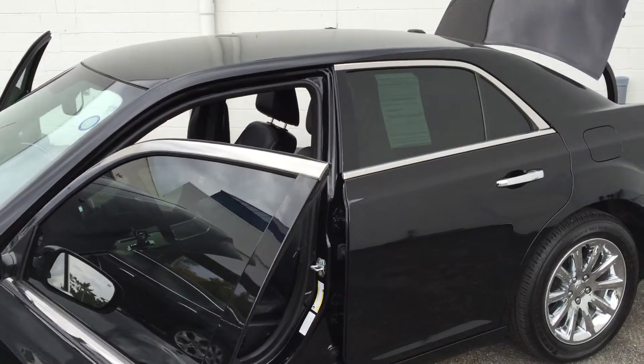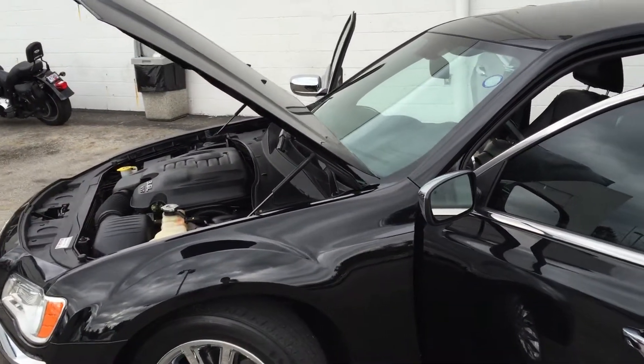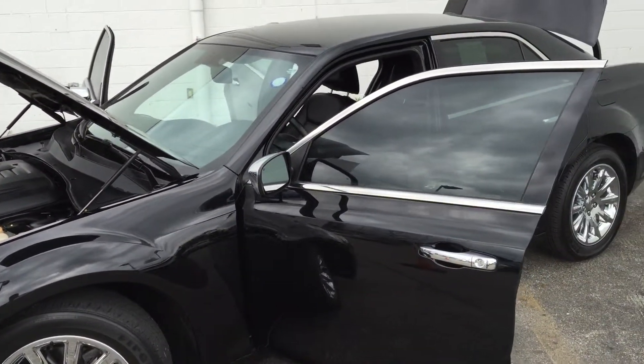That's just a quick walk-around for you guys on our 2012 Chrysler 300. If you'd like to take a closer look at it, we are located at 440 South Hamilton Road.